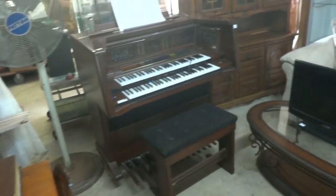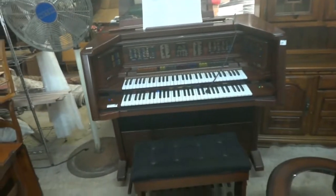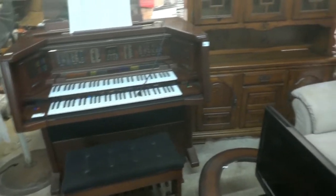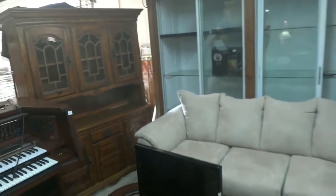The Lowry organ is still here — we'd like to find a home for that. Beautiful organ right there, with in excess of $30,000 invested in it. It needs to find a home, folks. Look at that beautiful china cabinet there.